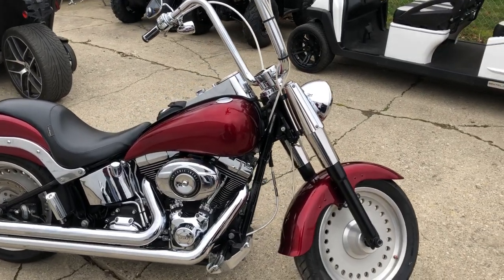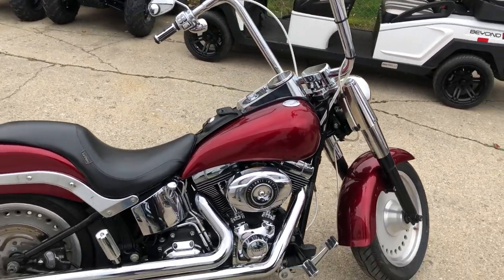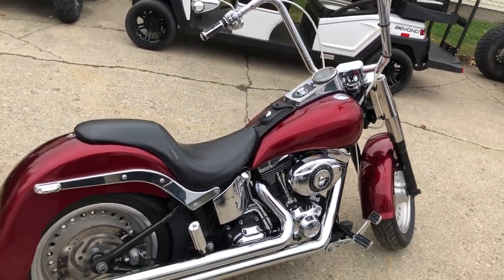Hey guys, Approval Powersports.com here. Anybody looking for a used Harley Davidson? We've got them — Fat Boys, Road Kings, Road Glides, Ultra Classics, Street Glides — they're all here.